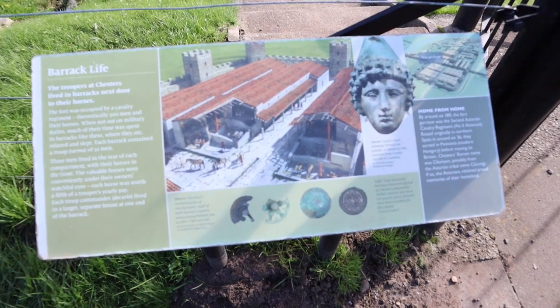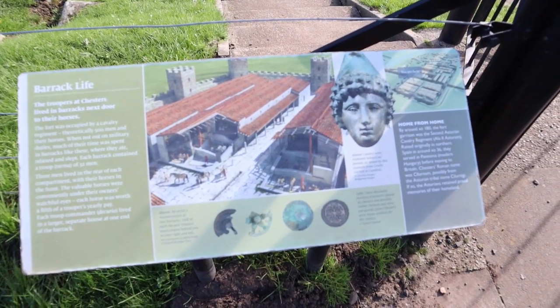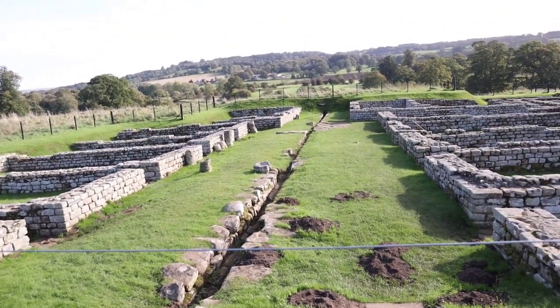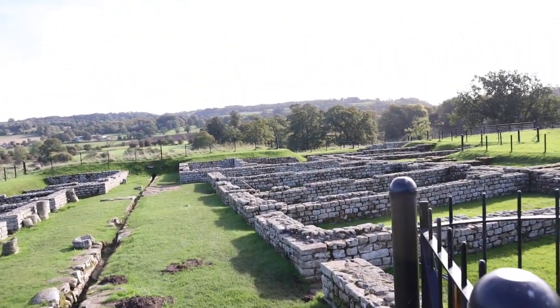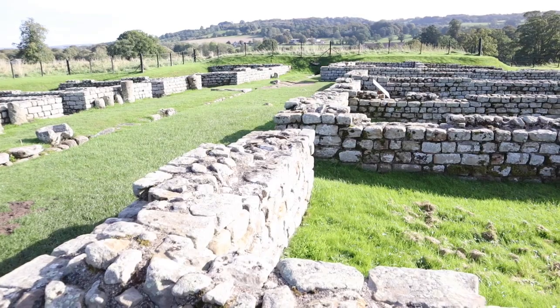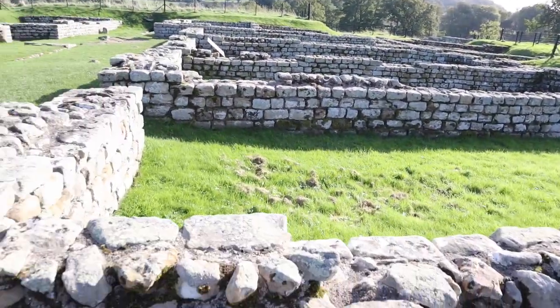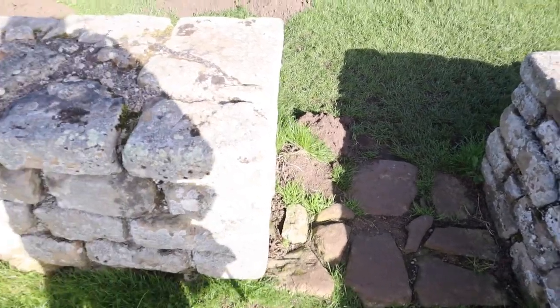This is a recreation of the barracks that would have existed, and this is how they are still preserved. Shout out to British museums who just let you fully walk and stand in historical barracks.